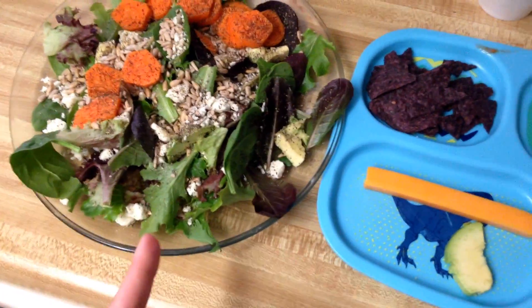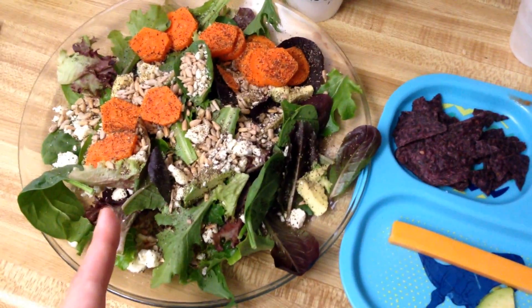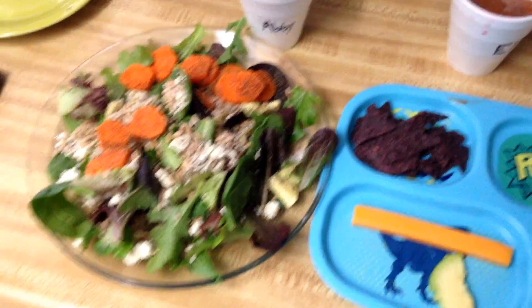I've got spring mix, avocado, blue cheese, sunflower seeds, pepper, carrots — and I need to throw some tomatoes on there. And then I have the same smoothie. So that is our Monday lunch.